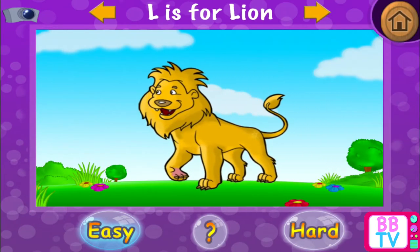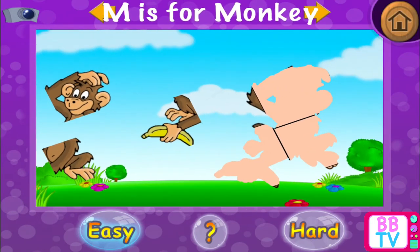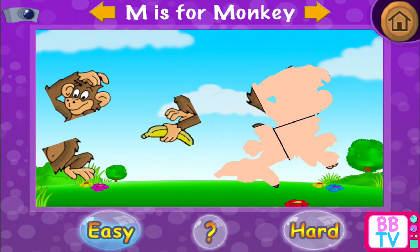Splendid! L is for... Lion. M is for... Monkey.